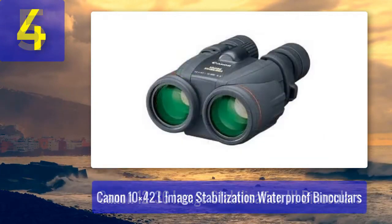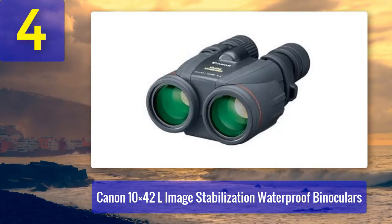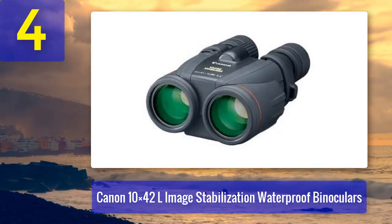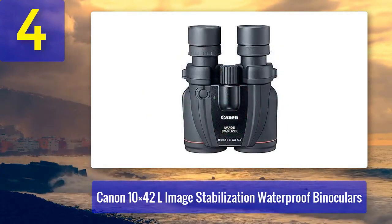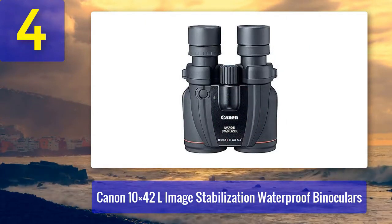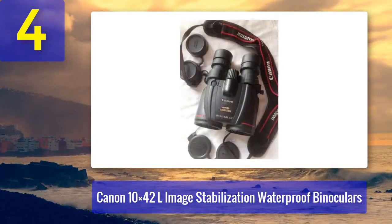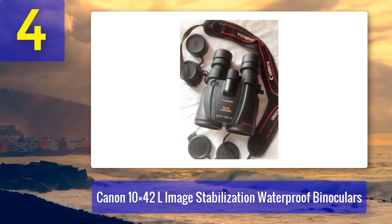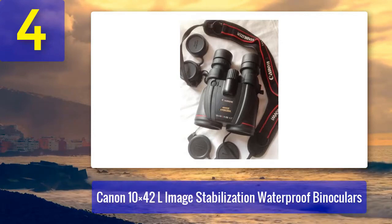Coming in at number 4: Canon 10x42 Image Stabilization Waterproof Binoculars. Canon's dedication to producing high-quality image-stabilized binoculars continues with this model. These binoculars offer a powerful 10x magnification and 42mm objective lenses, making them ideal for a wide range of activities, from bird-watching to marine adventures. What sets these binoculars apart is their waterproof and rugged design.